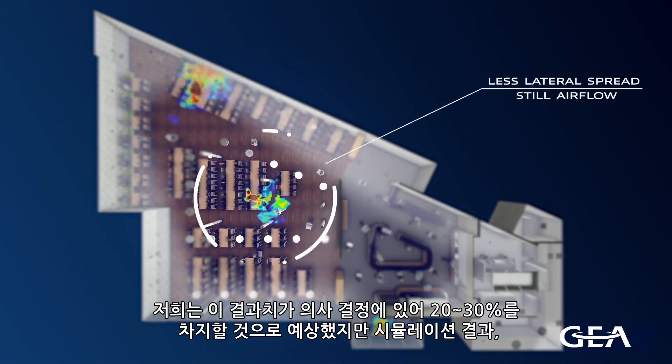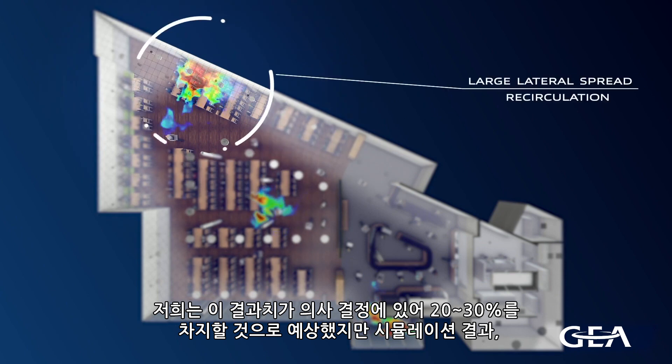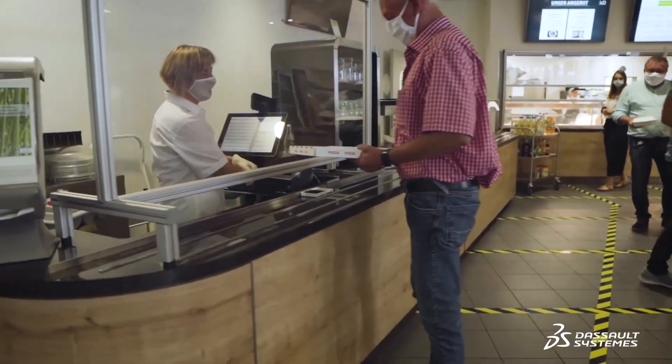We expected that the results could make 20 to 30 percent of the decision for us. However, with the findings, we've gained a confidence level of 60 to 70 percent. We're confident that with our additional measures based on the simulation, we'll be able to reopen the cafeteria soon. We'll see you soon.